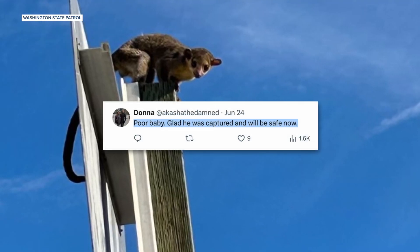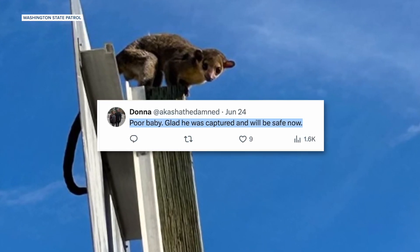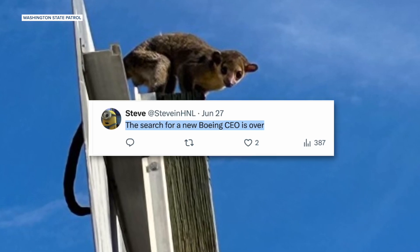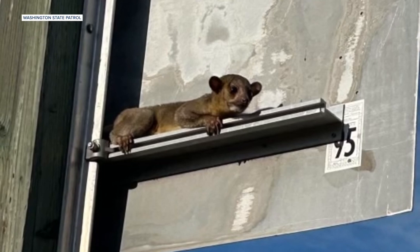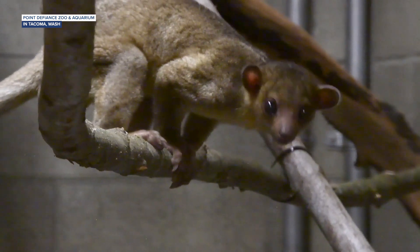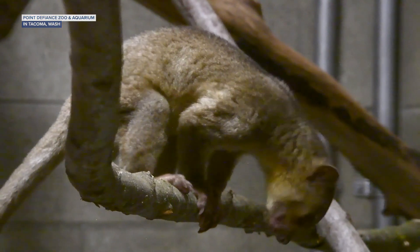In the replies to some of this kinkajou content, Donna, aka Shaw the Damned, wrote "Poor baby. Was captured and will now be safe." April Karen Smith wants to give him a lollipop or a gummy worm. And Stephen HNL declared that the search for a new Boeing CEO is over. Now the zoo says they don't have the space to keep this kinkajou long term, and they're searching for another zoo or sanctuary where he can spend the rest of his time. As of right now, it's still not clear where this kinkajou came from, but our state trooper is just pleased he was able to help the thing out.